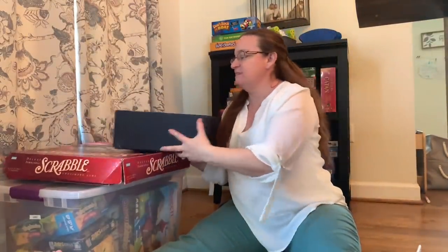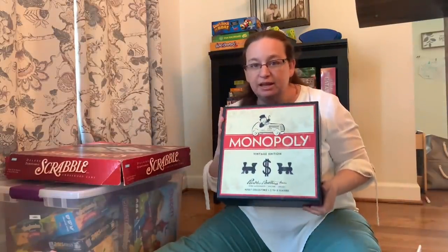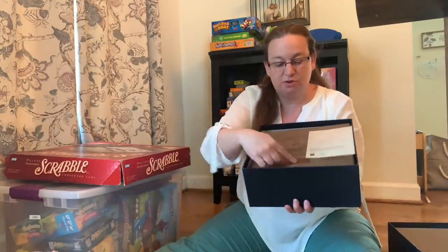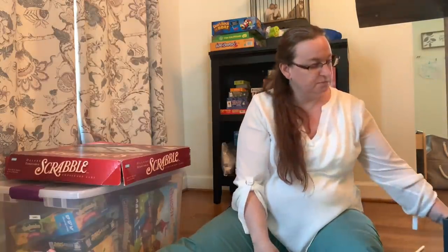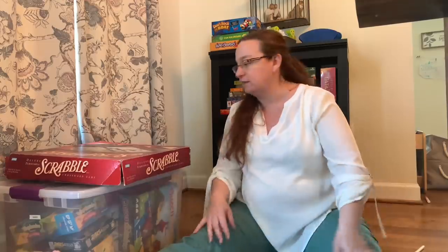This is a vintage edition Monopoly — it was a gift from one of our real estate agents through the years. It's actually engraved with our last name, which is very cool. But I'm going to have to rob from that game to complete the Franklin Mint one that I want to keep.